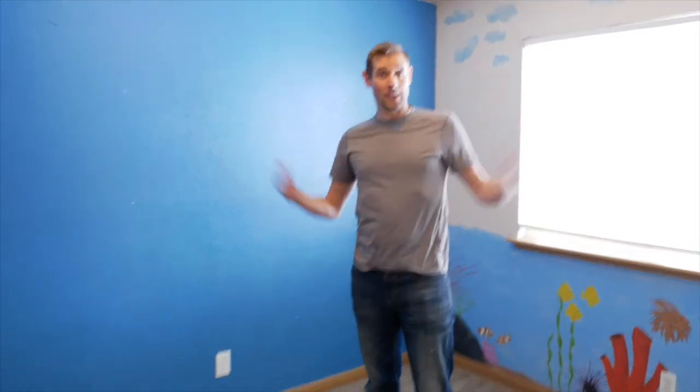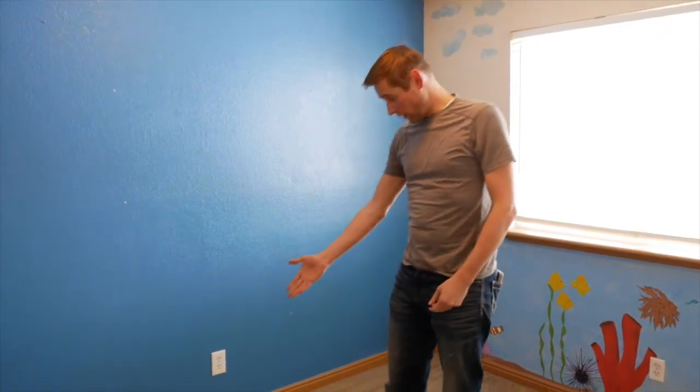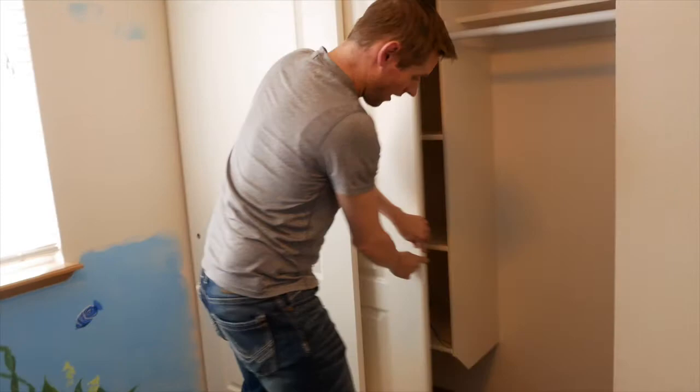That's something the average person may not even know is possible to do with carpet. And if you got a carpet bid for this house, you could easily spend thousands of dollars for something that we were able to fix for a little over a hundred dollars.